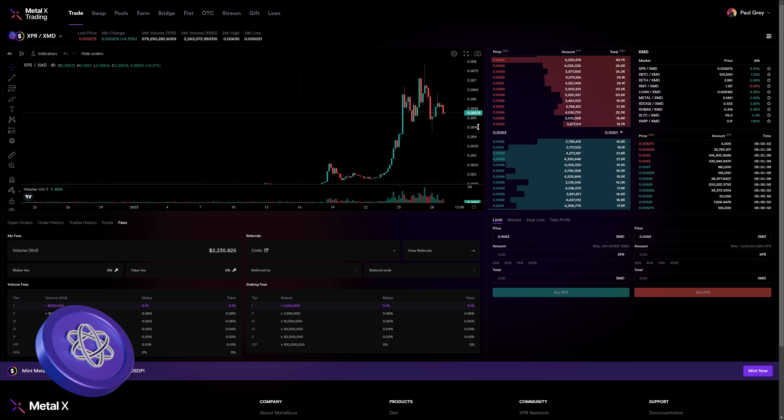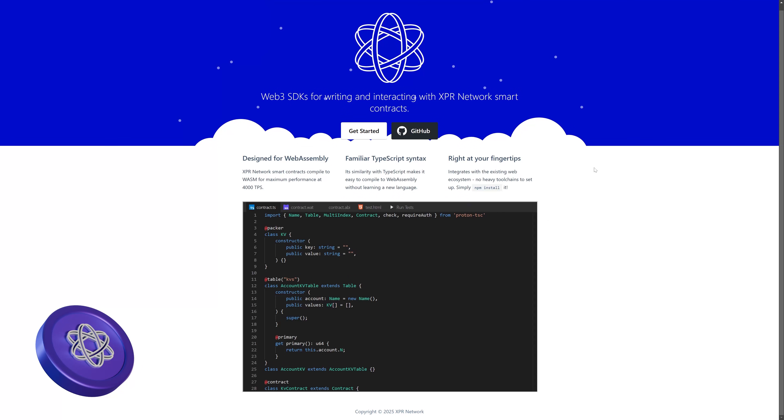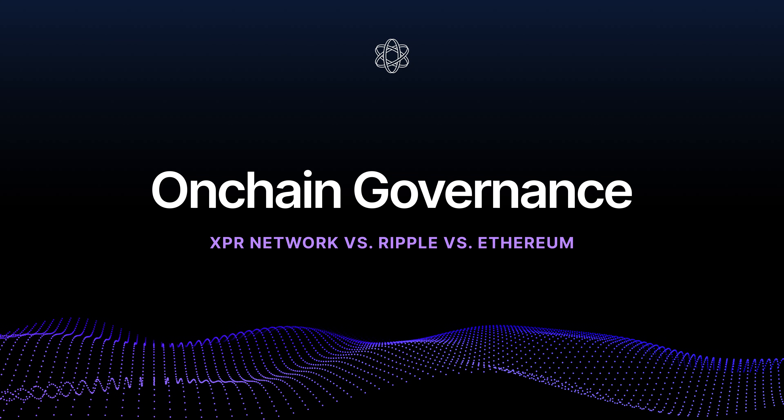XPR Network runs smart contracts on WASM (Web Assembly), which is faster than EVM, optimized for performance, and supports multiple languages like C++ and TypeScript — not just Solidity. More efficient execution means lower resource usage and better scalability. Ethereum's EVM with Solidity is powerful but slow and expensive. Ripple with hooks is lightweight but too limited for real DApps. XPR Network with WASM is fast, efficient, and developer-friendly, making it the best choice for scalable blockchain applications.